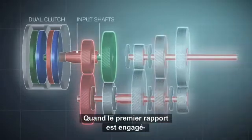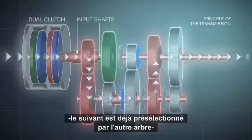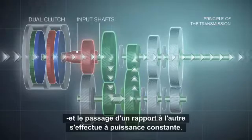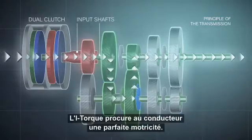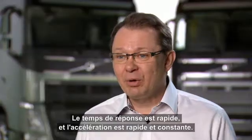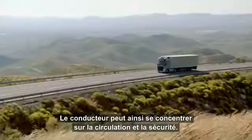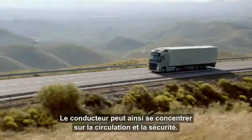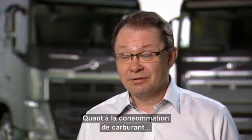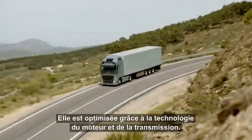When the first gear is engaged by one input shaft, the next gear is already being pre-selected by the other input shaft, and you have a seamless step from one gear to the next. The i-Torque gives the driver the perfect drivability — a quick response, quick and smooth acceleration. The driver can really focus on traffic and traffic safety, and the fuel consumption is solved by the technology in the engine and transmission.